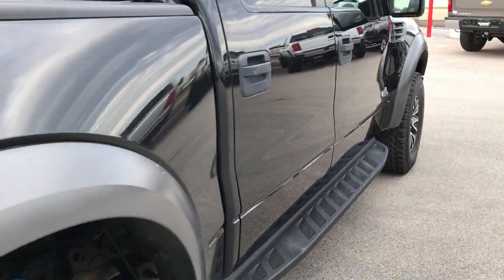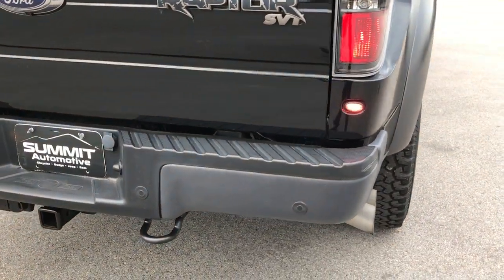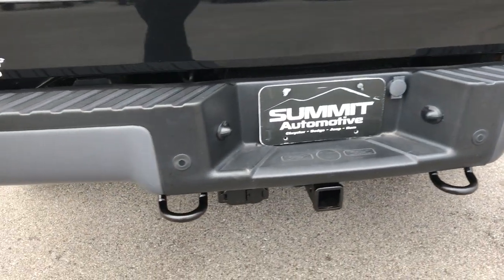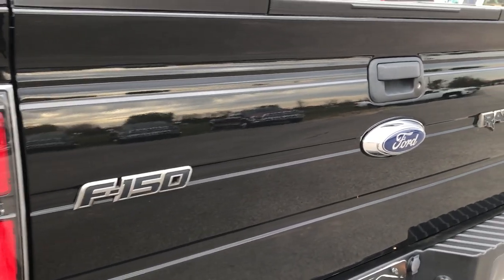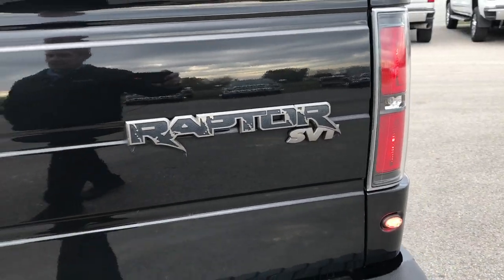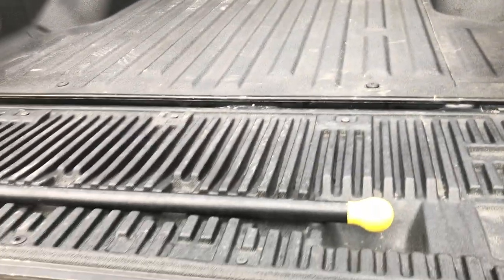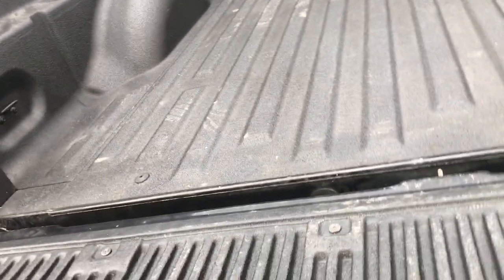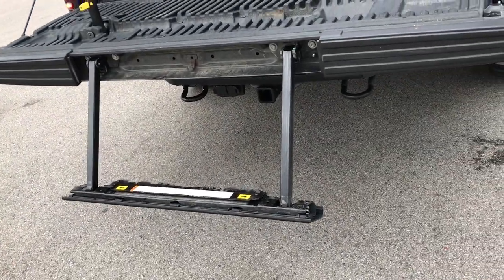We want to make sure that you get the most accurate representation of the vehicle as possible, so that when you get here, there are absolutely no surprises. That's why we shoot everything in 1080p, so you can get the most realistic condition of the vehicle as possible. This tailgate is in excellent shape — no dents or dings on it. It has a spray-in bed liner. It has the tailgate step assist, which goes down and goes up very easily — very easy to set up and put away, making it easy to get into the bed of the truck.